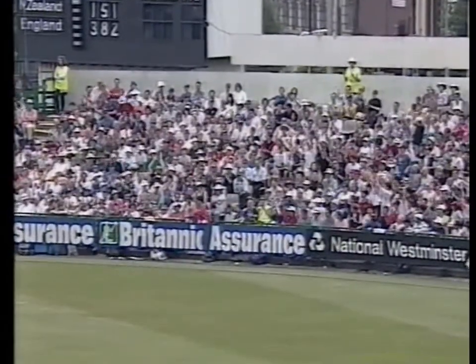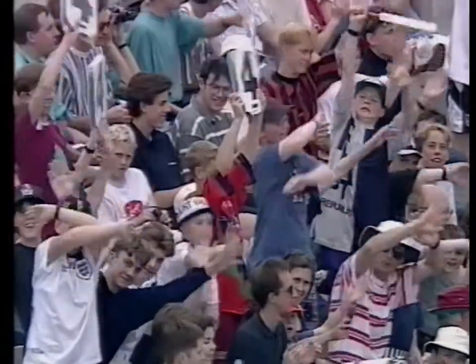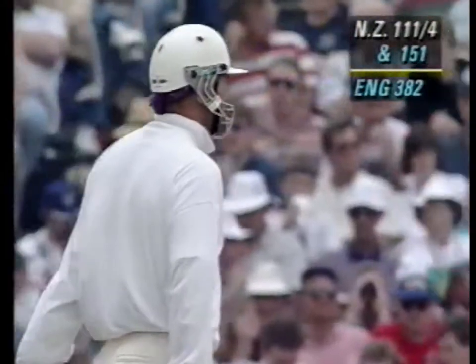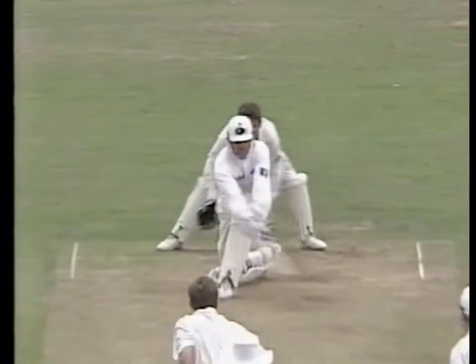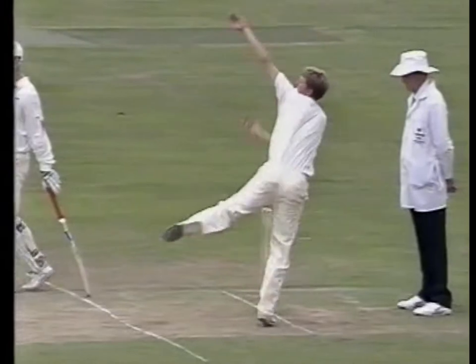Beautiful stroke again. It's a cracking cover drive and now a very, very good sweep shot. What we've seen from Martin Crowe is a variety of shots because he's such a good player. He plays a sweep well. We've seen him pull nicely, on drive, the lofted on drive, cover drive.